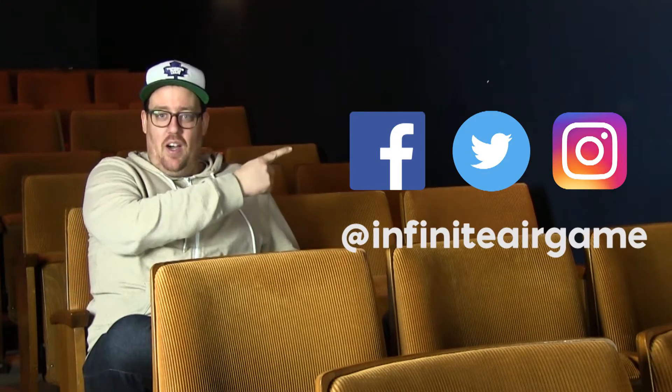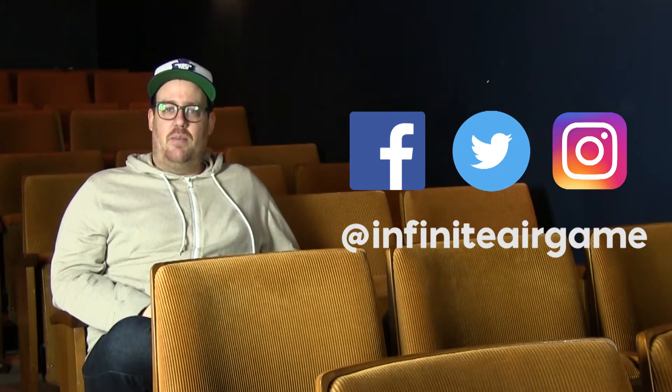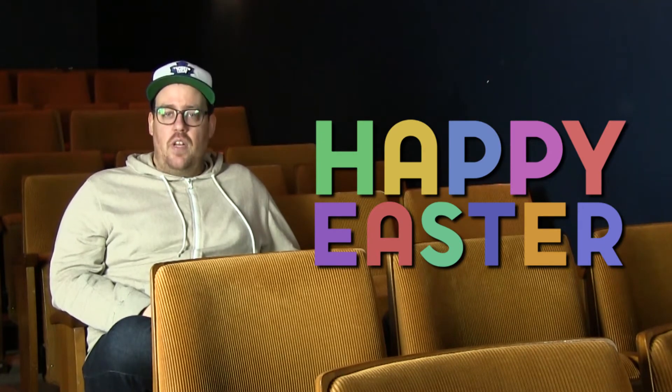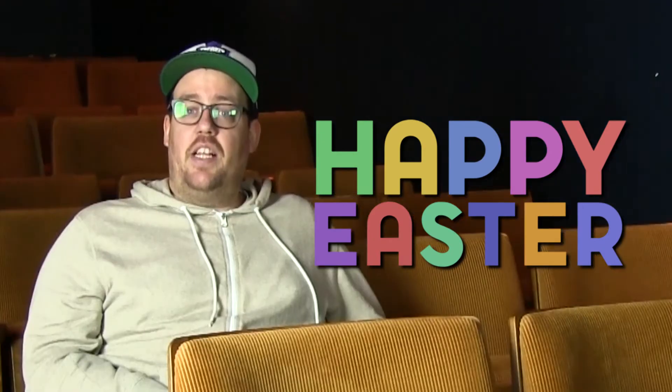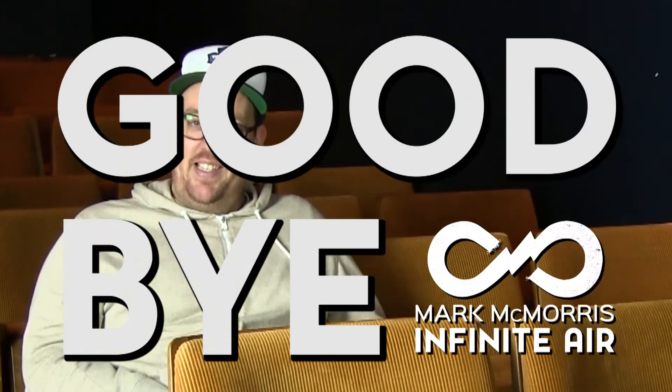And that does it for community showcase number eight. Thank you very much for watching. Be sure to follow us on those over there, and join the forums. Come hang out, come chit-chat. Have a great Easter weekend. Eat lots of food, hang out with people you like, and consume an alarming amount of chocolate. Goodbye. Bye-bye.